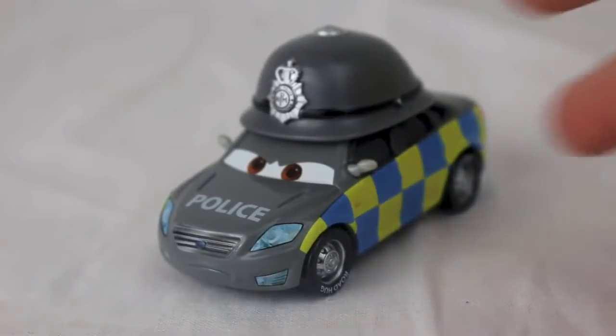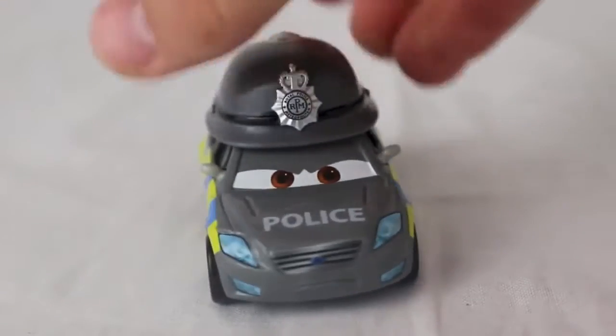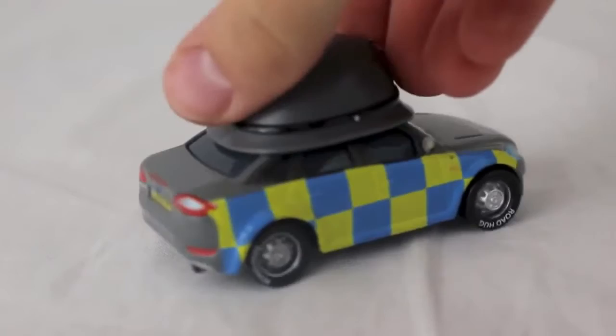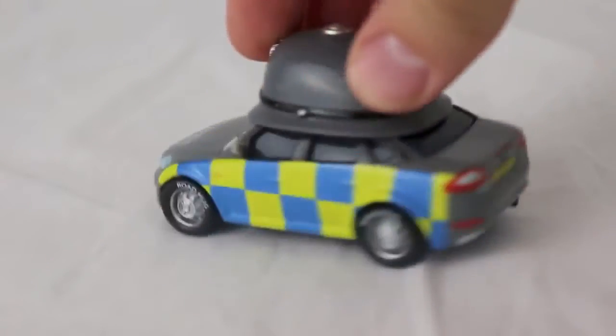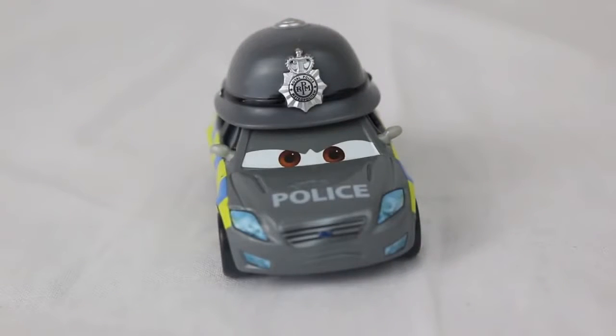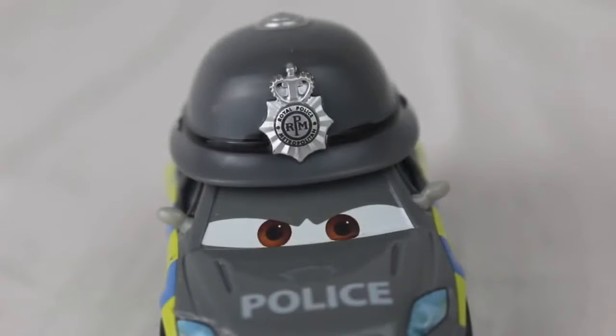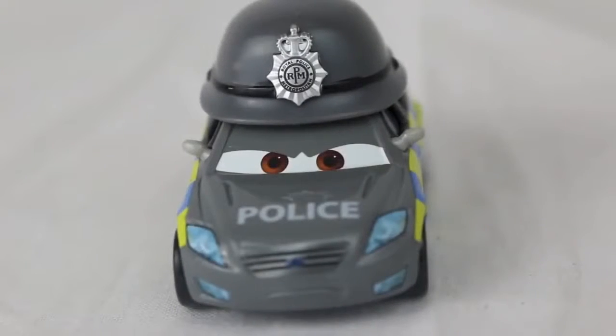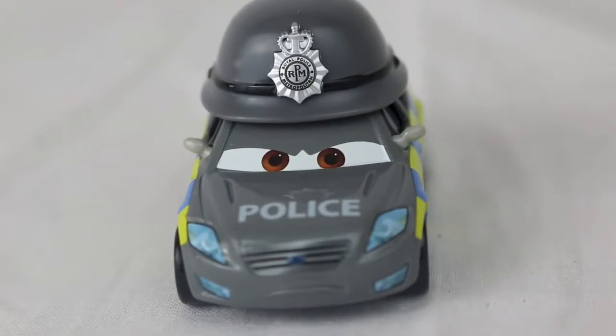The same is true with Mark Wheelsen — it's not a Kmart exclusive car but can be purchased at the event. You will see Mark Wheelsen in the Cars 2 movie; he helps protect the queen when Mater approaches the podium with a bomb. Mark Wheelsen has a really cool police badge on his helmet, and you can see from his face he is not happy.